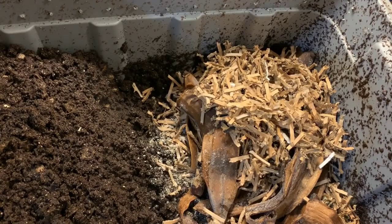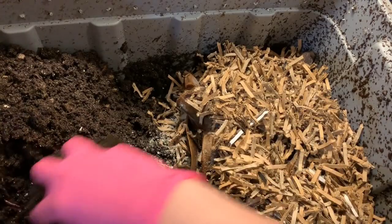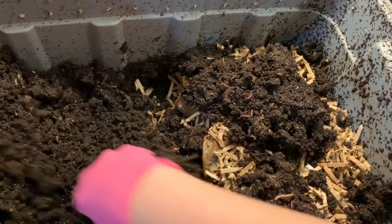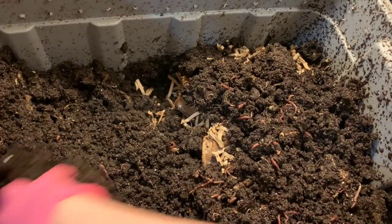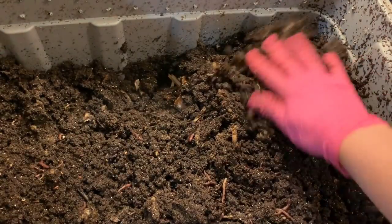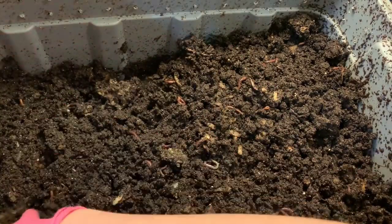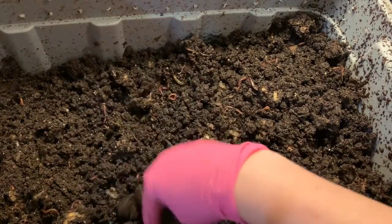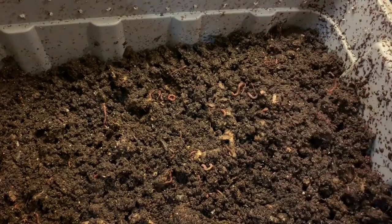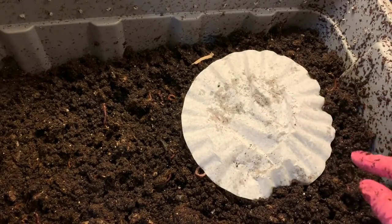That's a pretty large feeding for these guys, but they're going through food really quickly so I'm just staying on top of it. This shredded cardboard will absorb all the moisture the bananas release and give the worms some extra living environment. Covering everything up prevents smells and lets the worms work right into it. I threw a coffee filter on top just like with the sand bin, so we know which side we fed on.